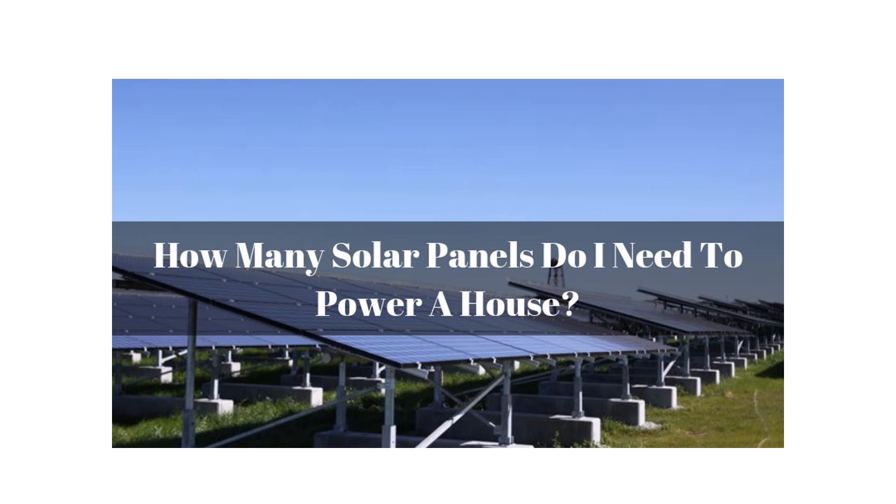In the solar industry, the common metric used to estimate system capacity is the specific yield, or specific production. This is defined as the annual kilowatt hours of energy produced for each kilowatt of solar capacity installed. The specific yield depends largely on the amount of sunlight available in your location. You can check reliable sources like the World Bank solar maps or the solar radiation database from the National Renewable Energy Laboratory. To estimate how many kilowatts you need, divide your annual kWh consumption by the specific yield per kilowatt of solar capacity.